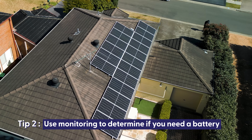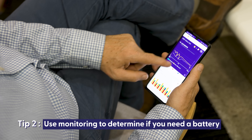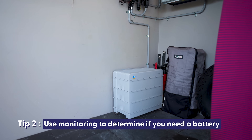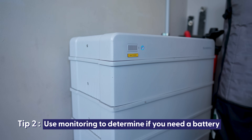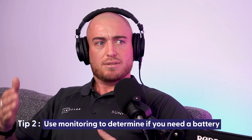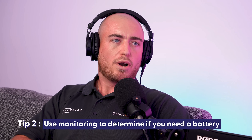When customers already have a system installed with consumption monitoring, they can identify heavy energy use between 5 and 10 PM at night when solar isn't generating. A battery fits perfectly in that scenario — saving on peak period rates of 60 cents per kilowatt hour, which can save around $10 every night. That adds up quite a lot over time.